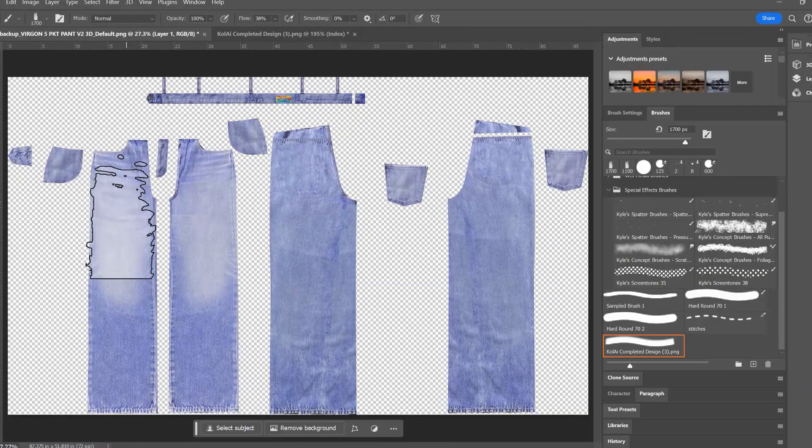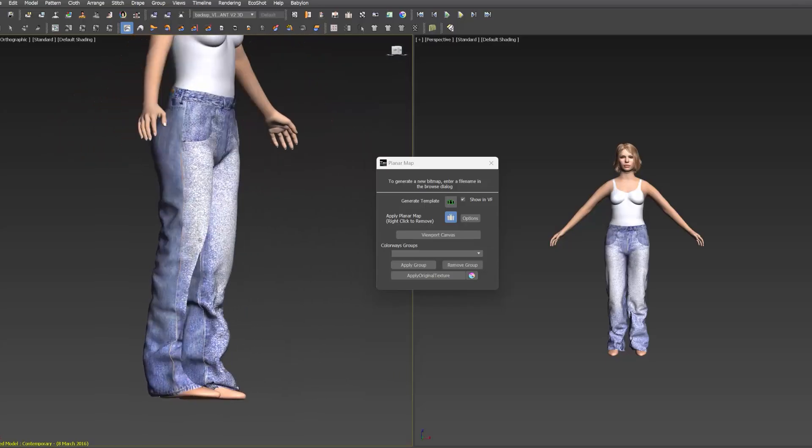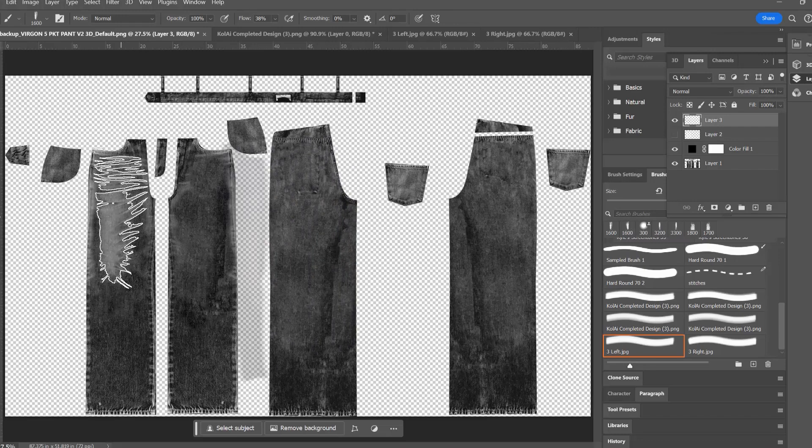Seamlessly update the design between each software and visualize a design in Tuca 3D to imagine what it could look like. Utilize our partner's software, Coli, and create realistic-looking jeans from different design elements.